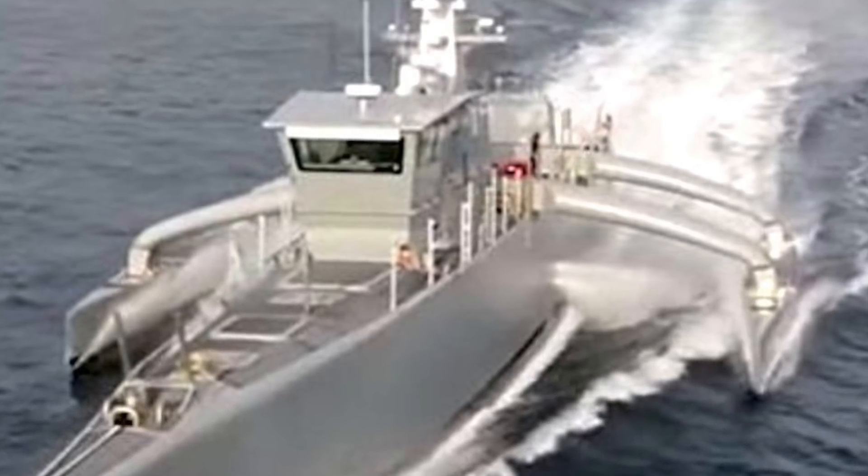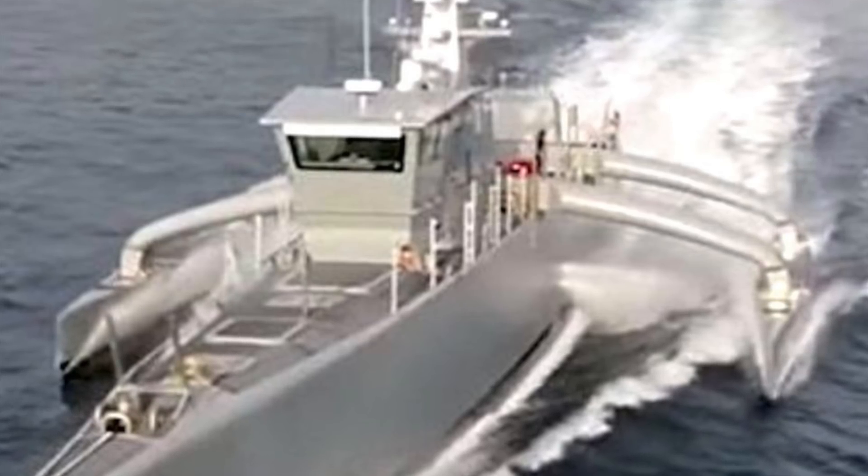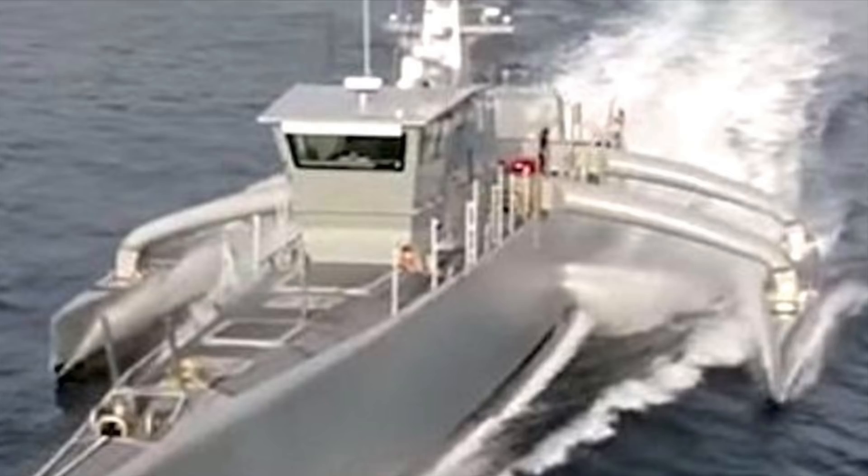In this video, Defense Updates analyzes the U.S. Navy's Large Unmanned Surface Vessels endeavor to create a Ghost Fleet. Let's get into the details.